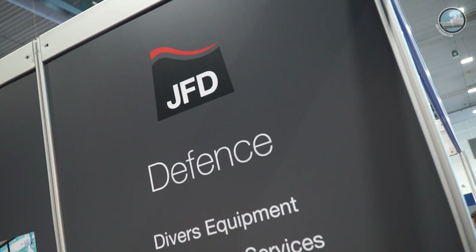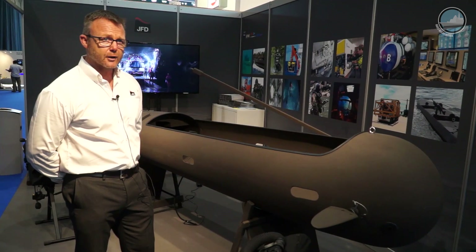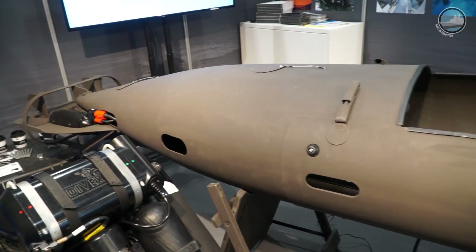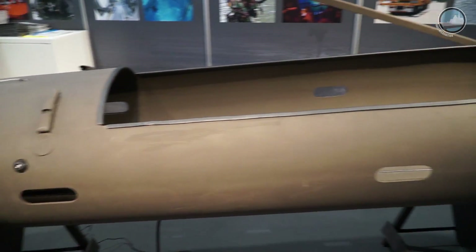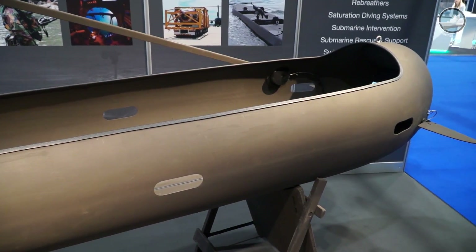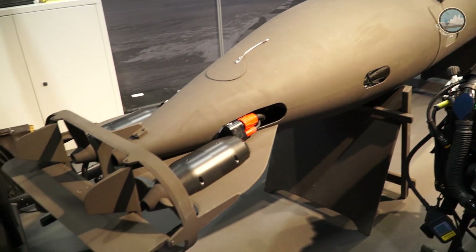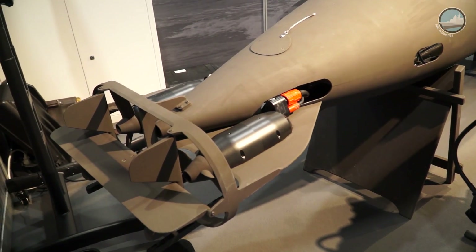This is a torpedo seal — a two-man swimmer delivery vehicle with a maximum operating speed of four knots, but normally operates at three. It has a range of 25 miles, is powered by two batteries, and is piloted using a pre-programmed Windows-based navigation system.